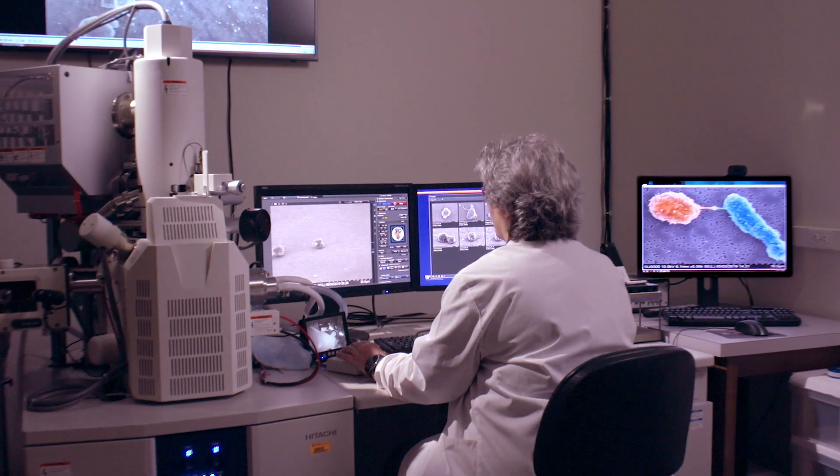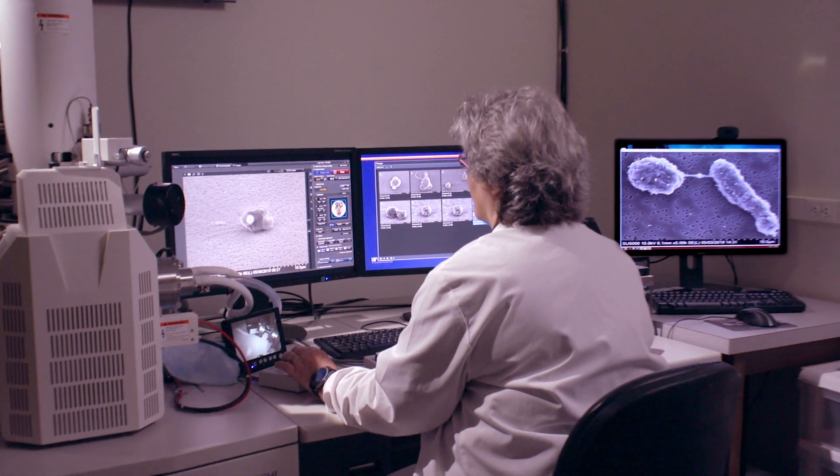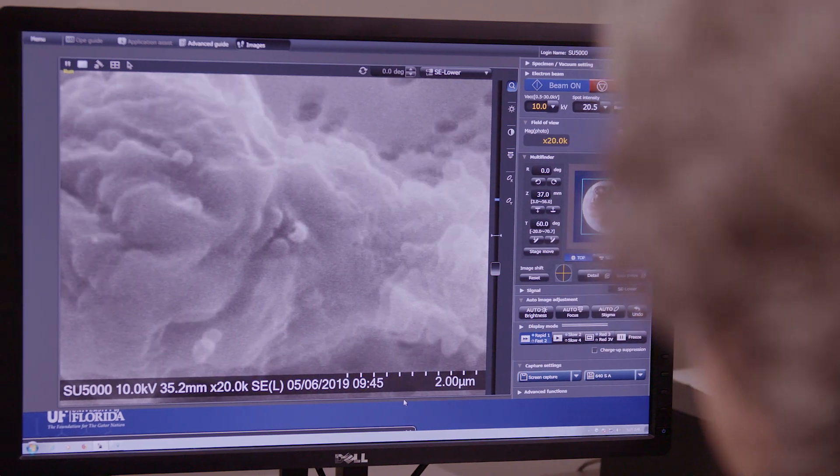What makes an academic medical center a great place to have medical care is that it has access to all the latest research. I only have to go down the hall two doors to find a world expert in a certain disease that might be relevant to a patient that I'm seeing that day in clinic. That's a little hard to do in some other venues.